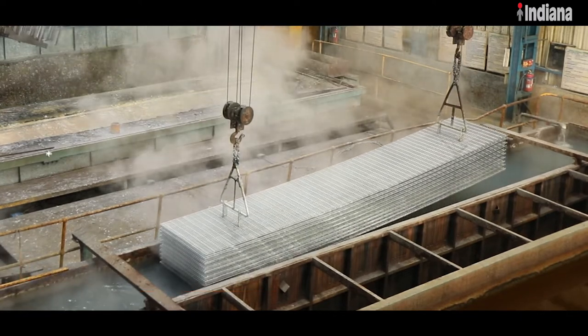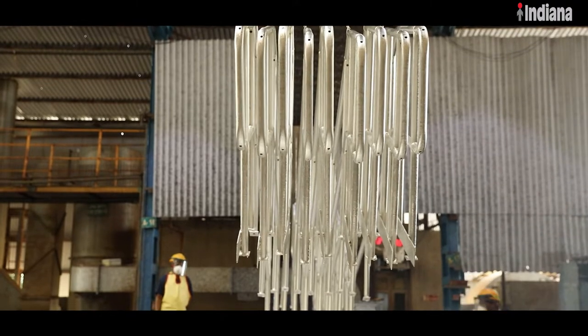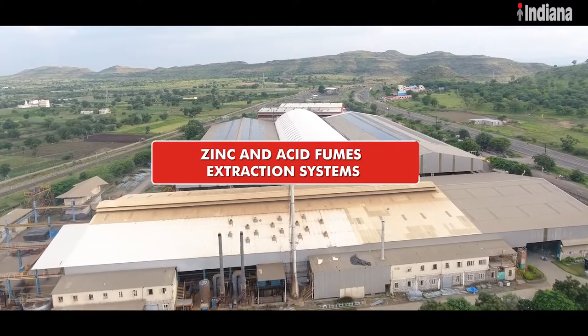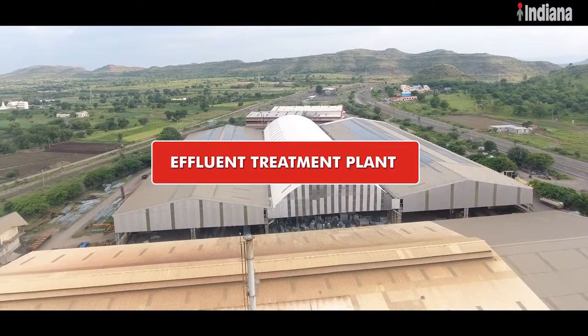the in-house galvanizing facility follows a seven-tank process as part of our commitment to the environment and to keep a check on industrial pollution. The facility is also equipped with zinc and acid fumes extraction systems and its in-house effluent treatment plant.